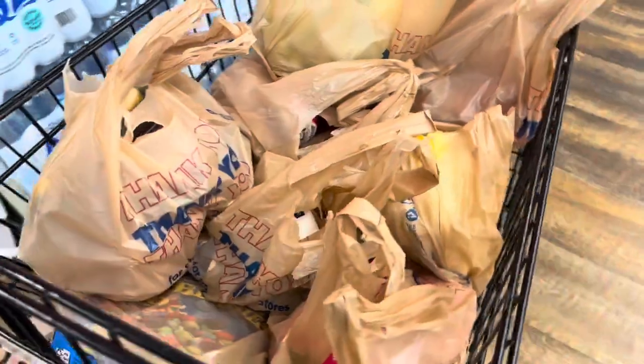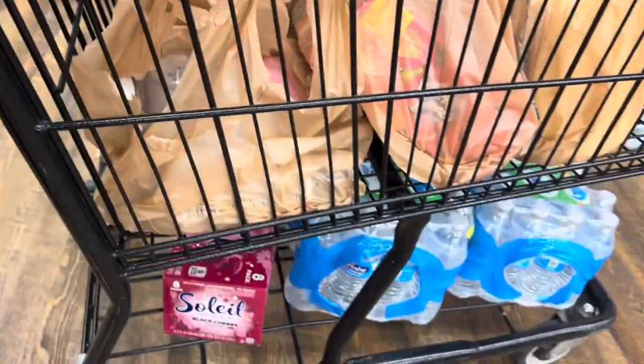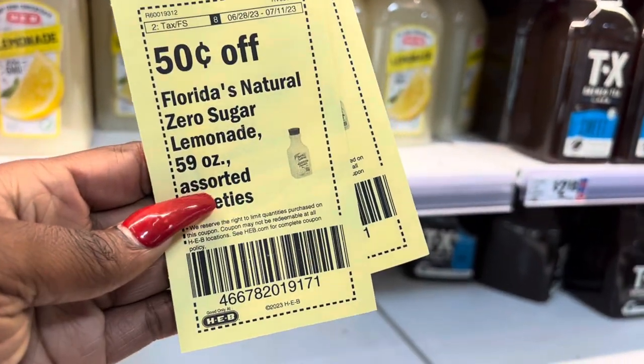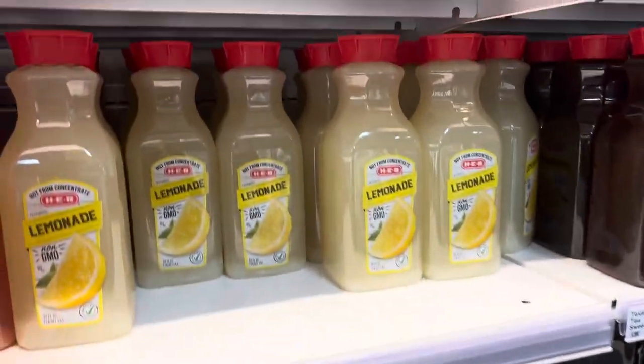I ended up spending $56 and got all this stuff. Randall's has good deals but you have to know when to go in and get them. Now we're at HEB to see where I can get good deals on meats and things, so let's go ahead and see what they've got.